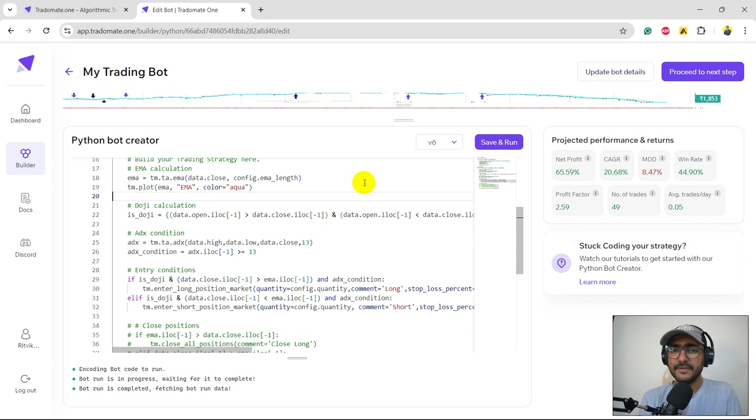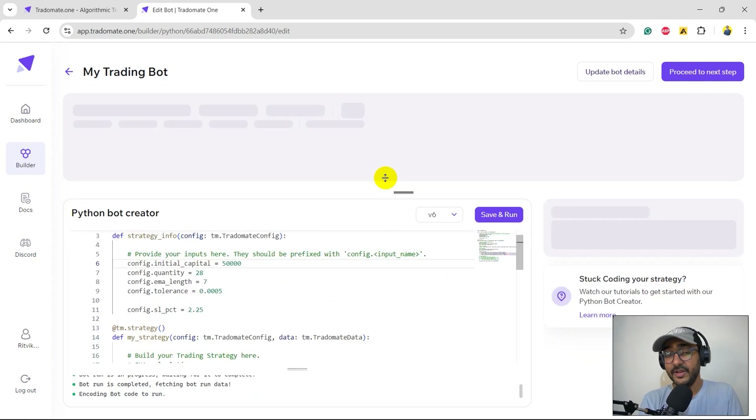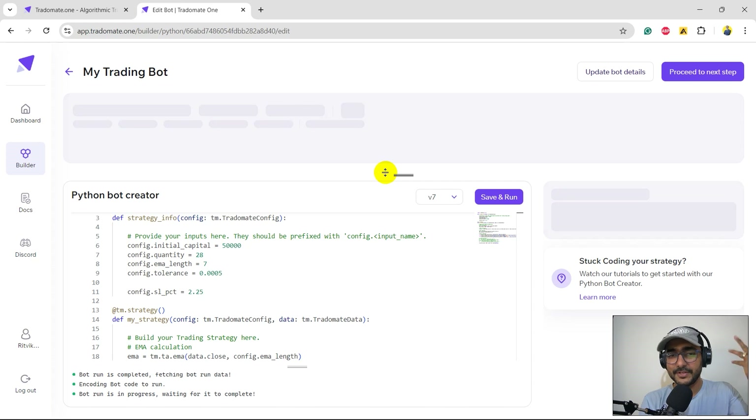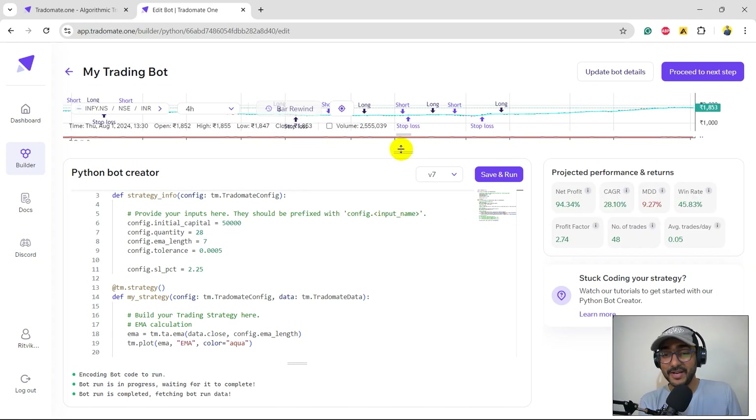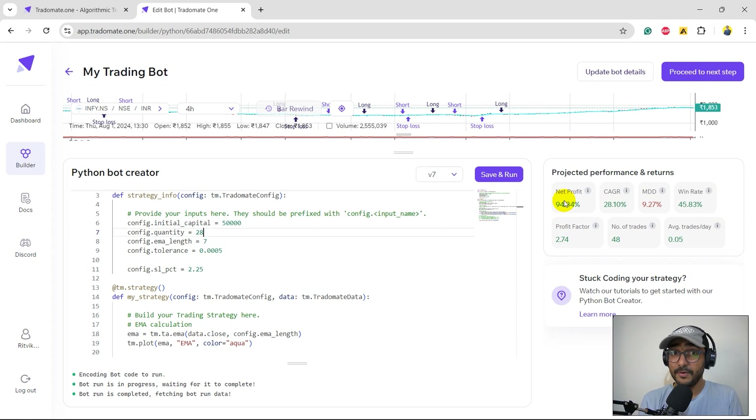I'll add the ADX condition to both the buy and sell entry conditions — taking positions only when ADX is greater than 13. Let's run the bot. We're doing better than before — not a dramatic difference but we now have more than 20 percent CAGR. I'll increase the quantity to 28 to leverage the better returns for fresh trades. This is amazing — net profit of 94.34 percent, CAGR of close to 30 percent, maximum drawdown is in control, and profit factor is also amazing.